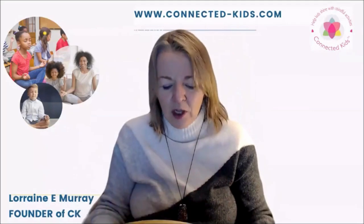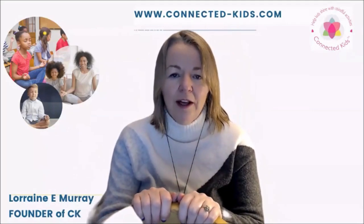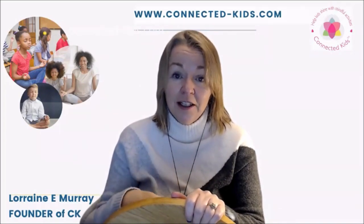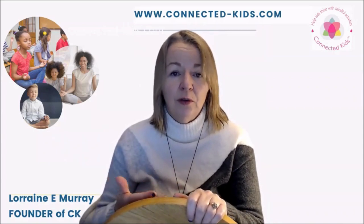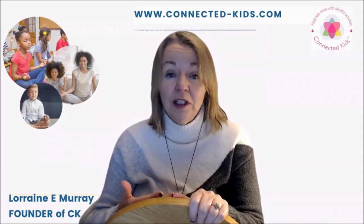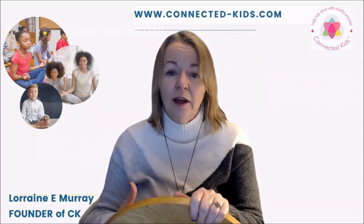So how can you use this for your meditation practice? One of the ways is to start the journey into the center and to set an intention of opening you up to creativity, to new ideas, and to opportunities as well. It helps us open up our energy in a heart-centered way.